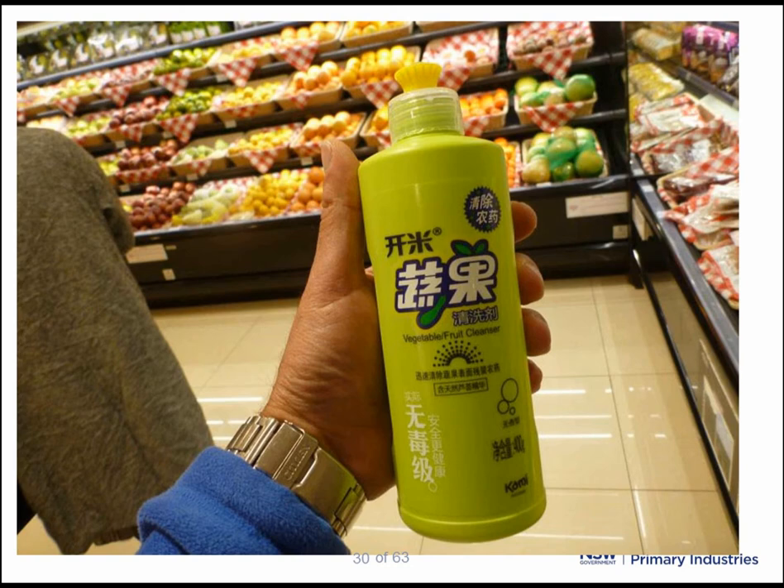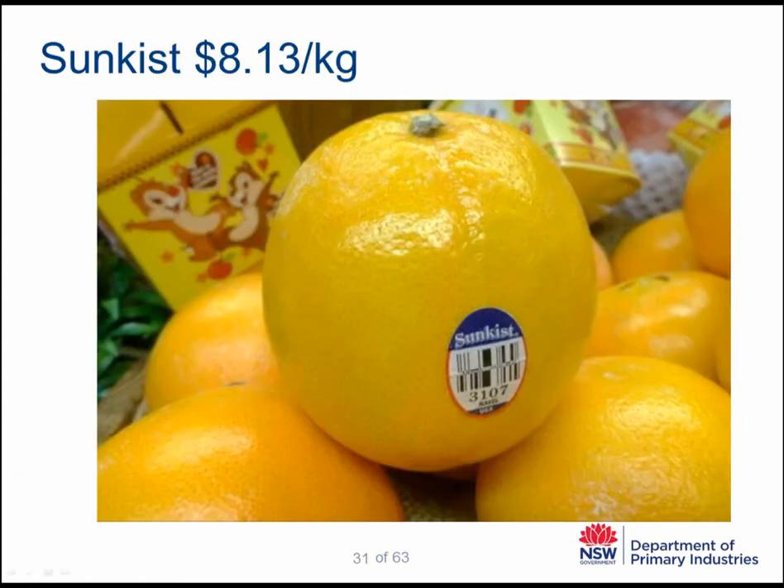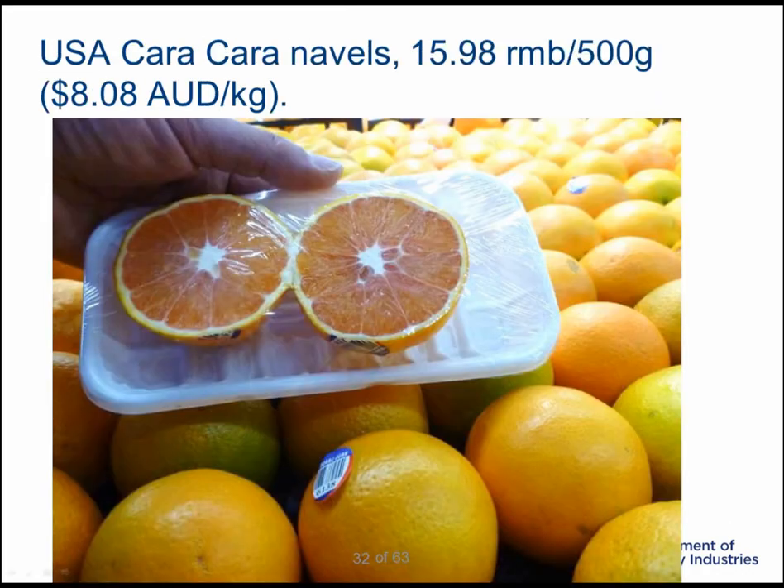Food safety is an important consideration by consumers in China. They even sell a special fruit and vegetable cleanser or detergent to wash fruit before it's eaten, to help remove any possible bacterial contamination and chemicals. We were told that the Chinese like very smooth fruit, however this was the only smooth fruit I found — a United States navel. Most other fruit had similar rind texture to Australian fruit. The United States were also importing red-fleshed Cara Cara navels, which were selling very well. Red colour is very important in China, and these fruit sell for about $8 Australian per kilogram.